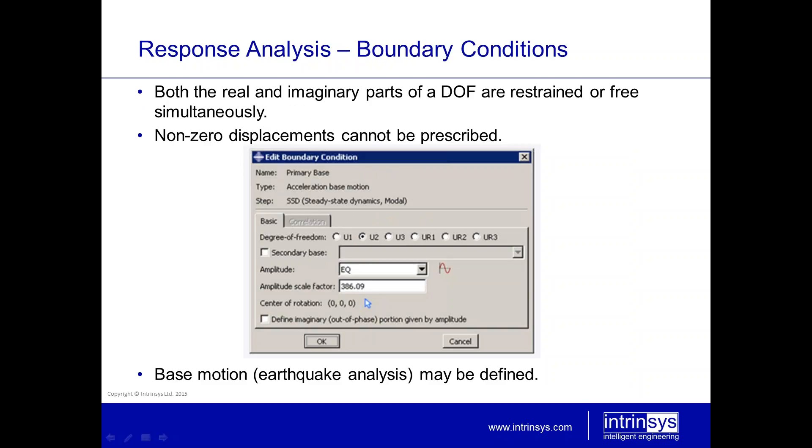Regarding boundary conditions: both the real and imaginary parts of a boundary condition are restrained or free simultaneously — it is not possible to have the real part free and the imaginary part restrained. Any non-zero displacement you might try to define will not be prescribed. Remember that dynamic response analysis is a perturbation within Abacus, so the static stiffness matrix forms the basis of the eigenvalue extraction and the response analysis. Boundary conditions may be taken from previous steps and carried forward into the dynamic analysis.